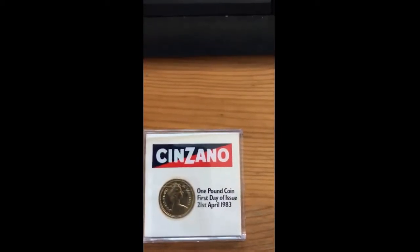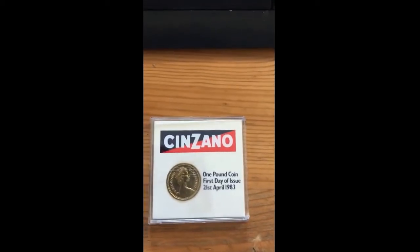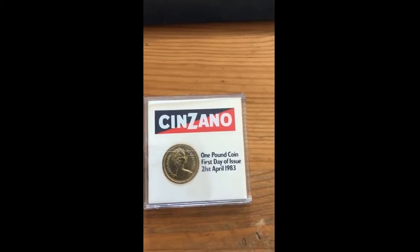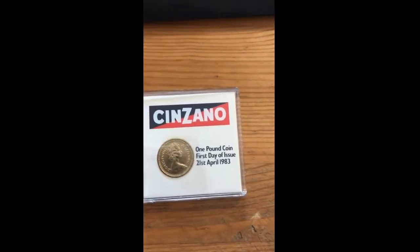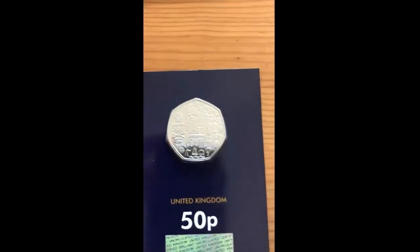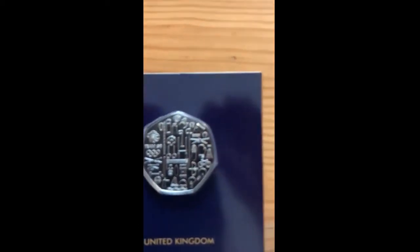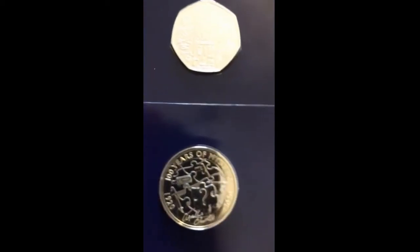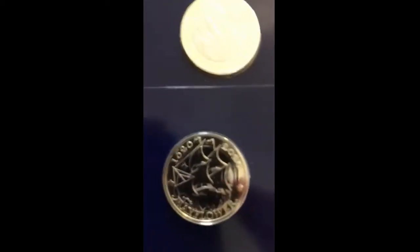That's really nice — I'm really happy with that. It goes with some of the other stranger 1983 bits and pieces I've picked up. Hopefully in a day or two the last one I'm waiting for will arrive, and I can concentrate on making a nice video showing you the entire 1983 selection.